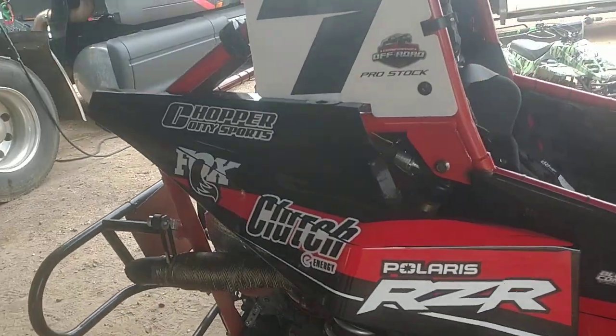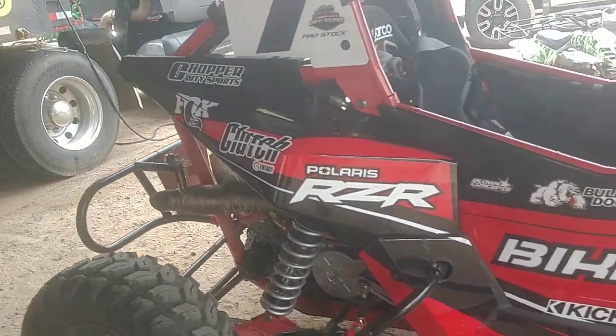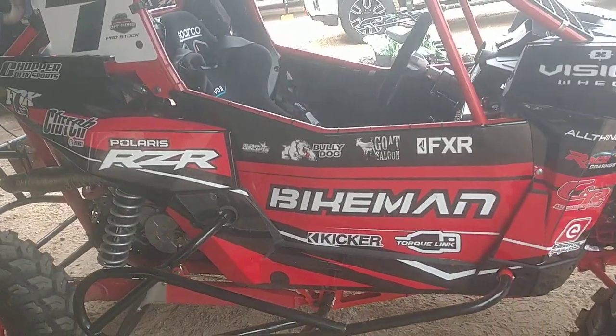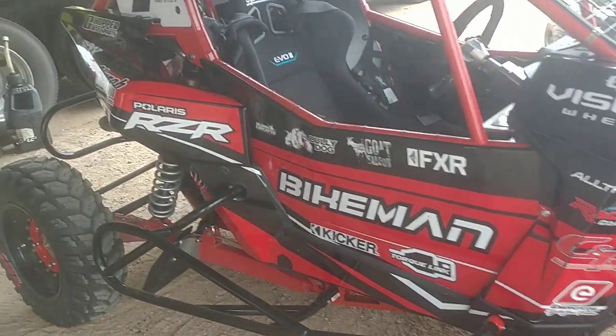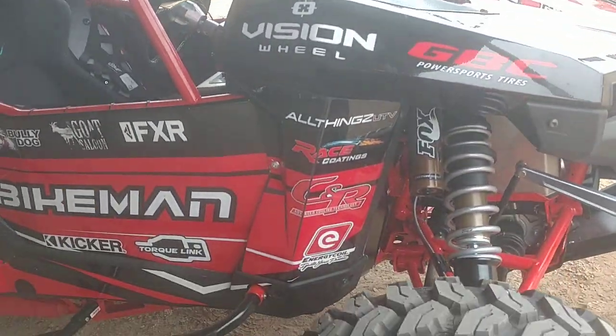Sponsors: Chapter Three Sports Box, clutch, Razor, Bikeman, torque length, Kicker, FXR, the GOAT, CNR race coatings — all things.